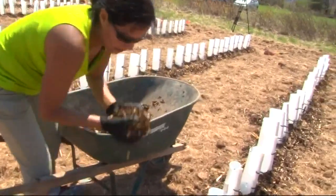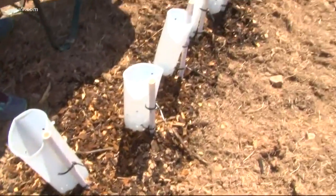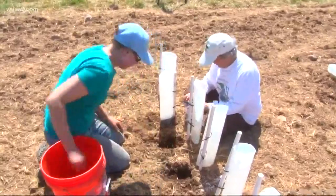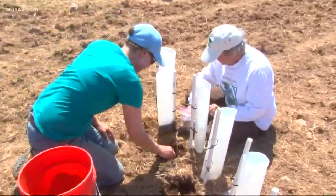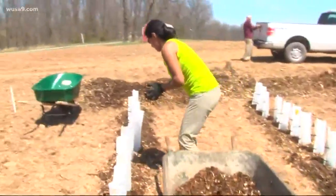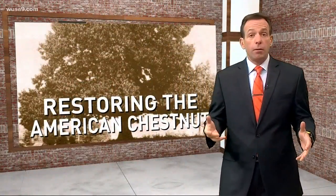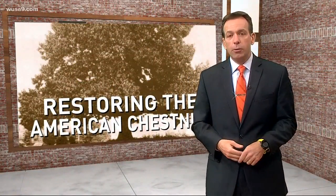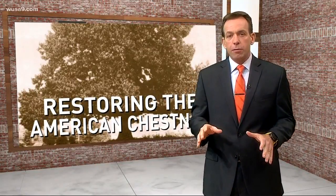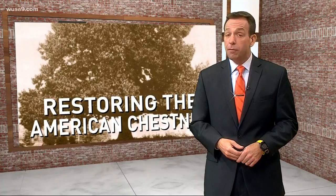Even though there's no chance any of us will be alive to see these American chestnuts grow to their full heights, it's all about protecting the future by bringing back part of the past. In Loudoun County, Peggy Fox, WUSA 9. So to our great, great, great, great grandchildren, you're welcome. It'll take 120 to 400 years for an American chestnut tree to reach full height.